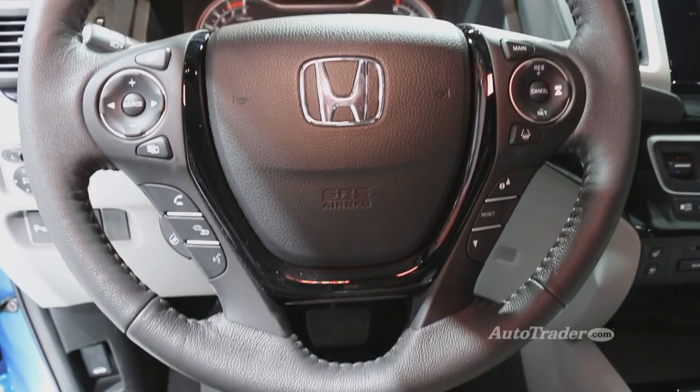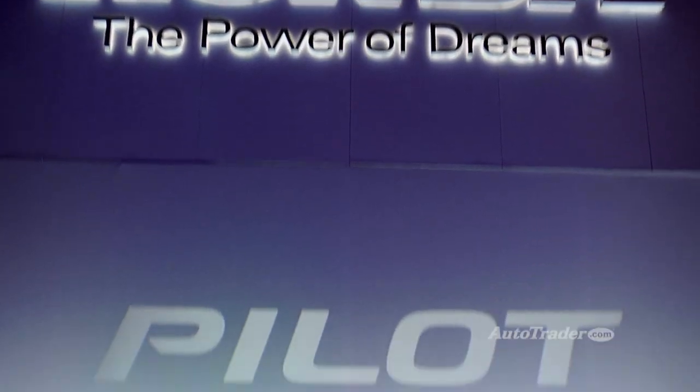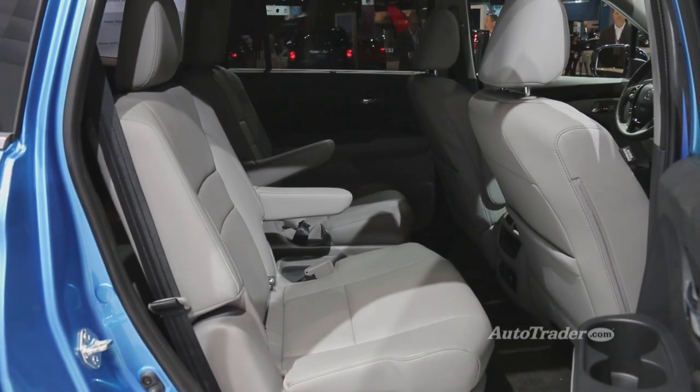High-end options include available heated and ventilated front seats, a heated steering wheel, and heated second-row seats. And for the first time, upper trim Pilot models will have available two second-row captain's chairs.